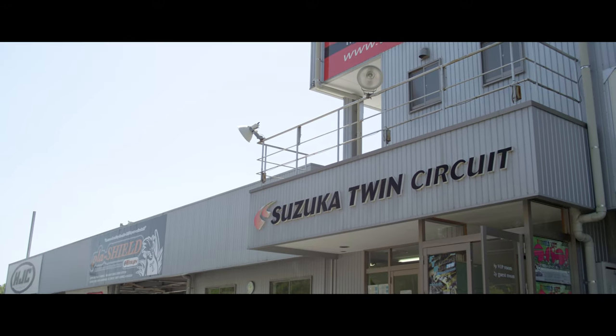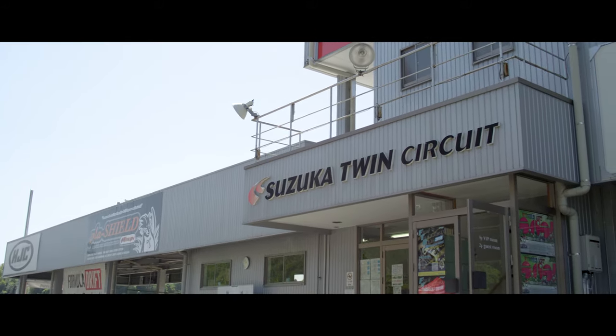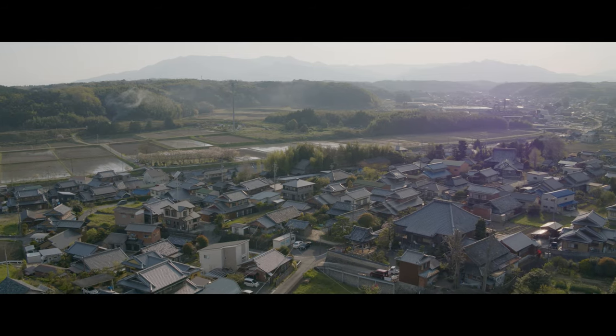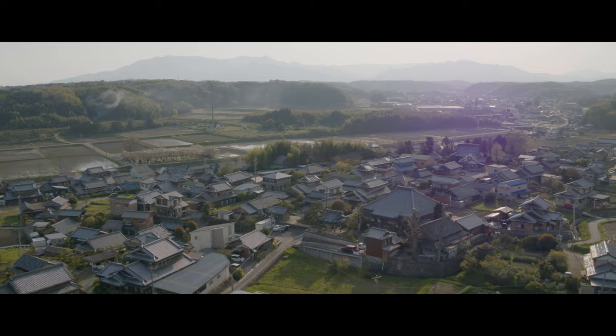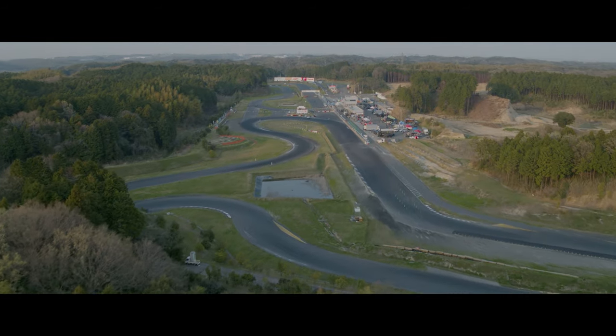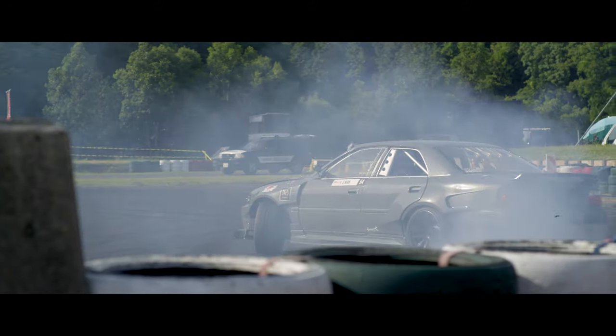The Suzuka Twin Circuit is probably one of the smaller tracks in the Formula Drift Japan series and it is located in the Mie Prefecture of Japan. The run-up is fairly short. First you go up, go down the straightaway through however many gears depending on the car. You're initiating right next to the wall on the right side, going towards the wall which the judging stand is on top of.